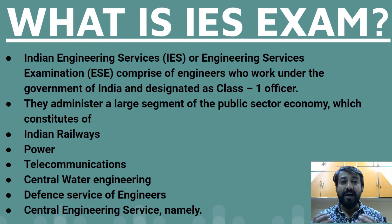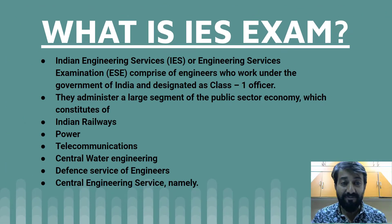IES, or Indian Engineering Services, comprises engineers who work under the Government of India and are designated as Class 1 officers. They administer a large segment of the public sector economy, which includes railways, power, telecommunications, central water engineering services, defense services, and other central engineering services. Engineers in all these fields work as IES cadre officers.